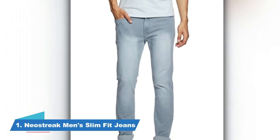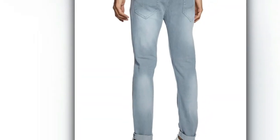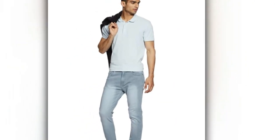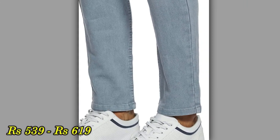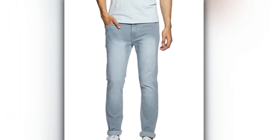Let's start with Jeans No. 1, which is from the brand Neostrac. Lighter shade jeans give a very unique look because they are not that common, and you always have to pair them with lighter shade shoes. It has a little faded design and it looks very classy. This color is very eye-catching and you can pair it with any color shirt or t-shirt. The price range is from Rs. 539 to Rs. 619. If you like lighter shades, please try it.